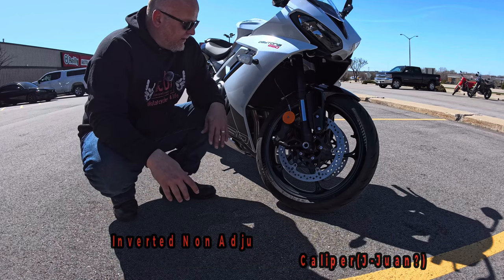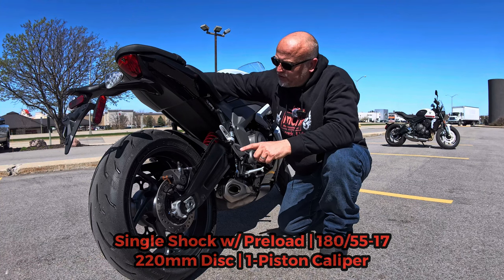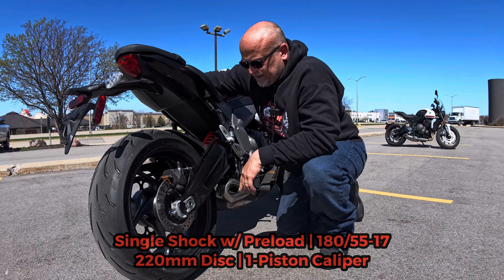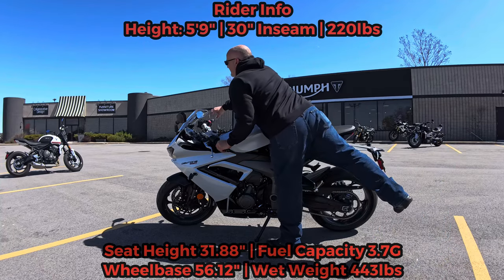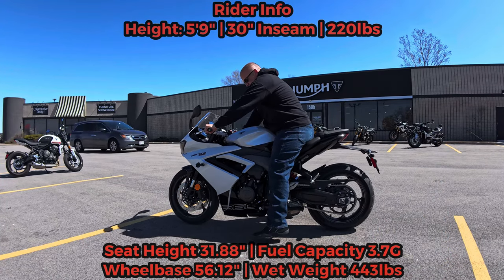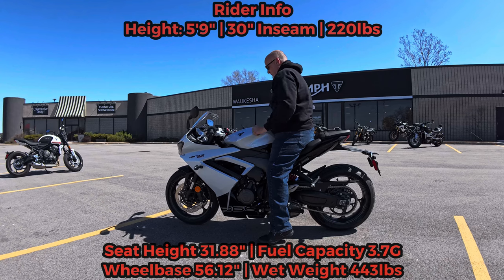You do have steel-braided brake lines. In the rear, we have a 180/55-17 tire with a 220 millimeter disc. This is chain-driven, and you do have a single-piston rear brake. Seat height is 31.88 inches. I am 5'9", 220 pounds, and at a stand I'm on the balls of my feet.